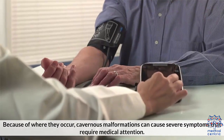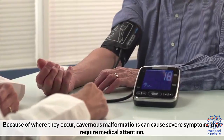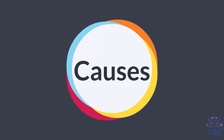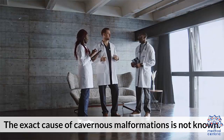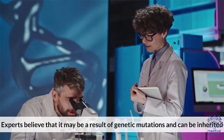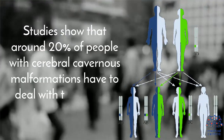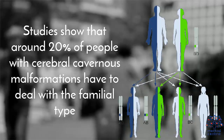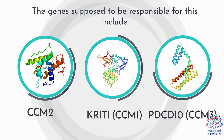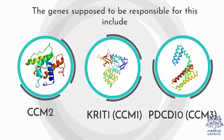Because of where they occur, cavernous malformations can cause severe symptoms that require medical attention. The exact cause of cavernous malformations is not known. Experts believe that it may be a result of genetic mutations and can be inherited. Studies show that around 20% of people with cerebral cavernous malformations have to deal with the familial type. The genes supposed to be responsible for this include CCM2, KRIT1, CCM1, and PDCD10-CCM3.